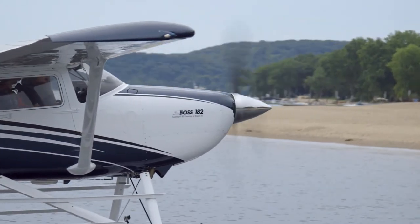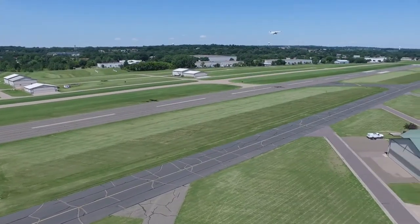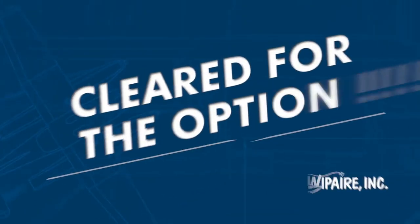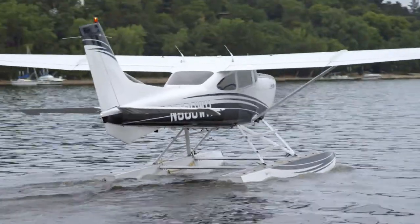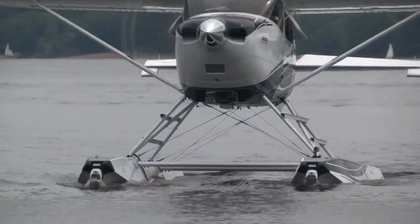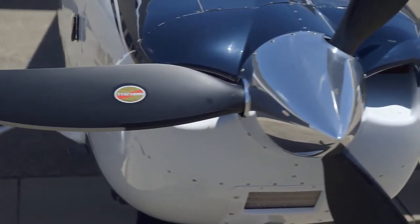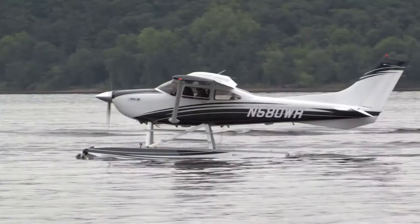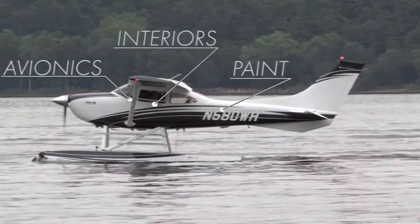The Boss 182, whether on floats or wheels, is a true lake-to-lake, airport-to-airport utility machine that's real performance for real-world flying. To push the Boss 182 conversion to the next level, consider any one of several configuration options, including popular options like our heavy-duty seaplane engine mount. And while you're here, take advantage of our world-class services from paint to avionics to interiors.